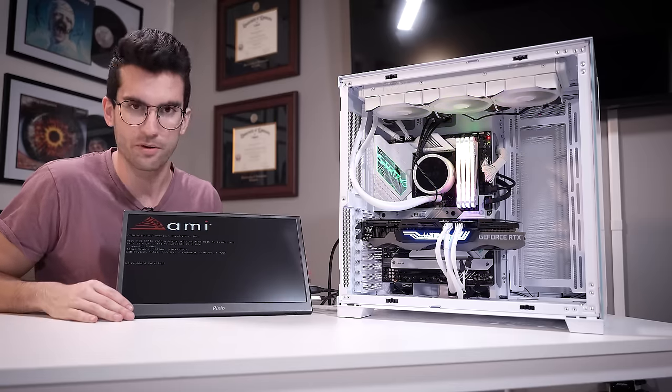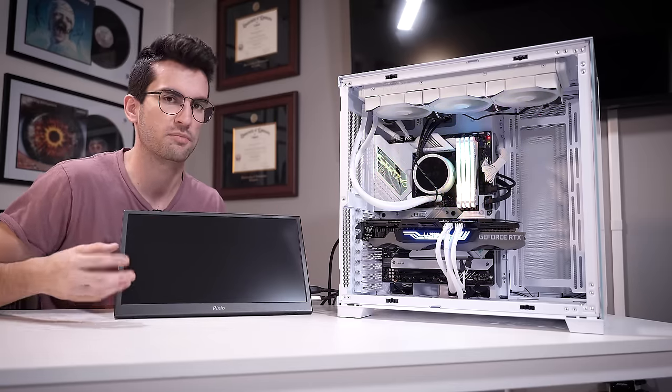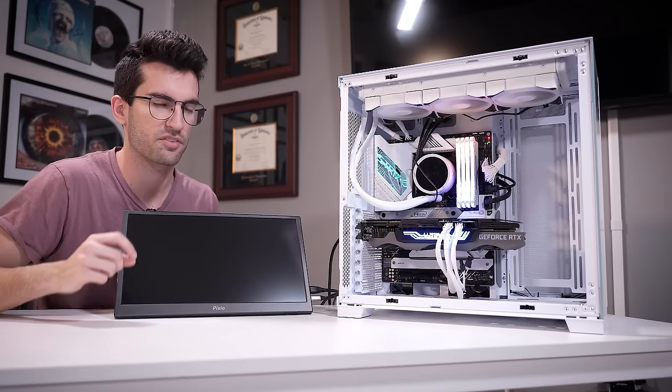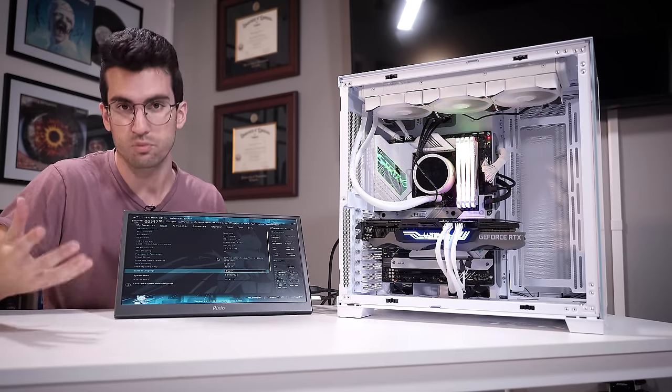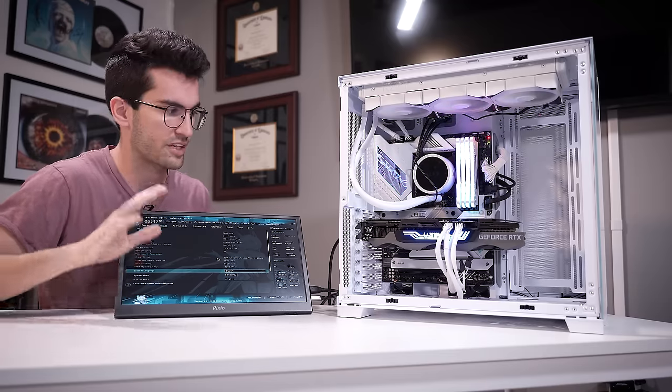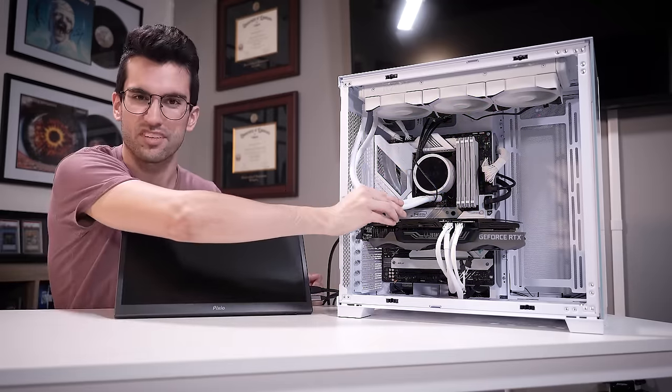We get our post with all four DIMMs in, so I don't think we have a problem with memory, the board, or the CPU. I think this was the reason why he wasn't getting a post consistently. The other issue is Windows, and we'll check that in a second. Also, I don't want to keep this running too long because the pump's off, so we don't want the CPU getting too hot.